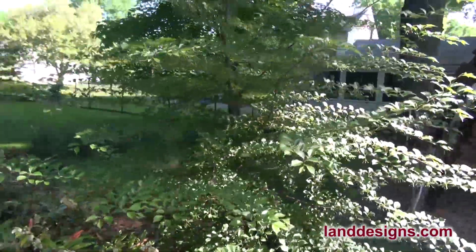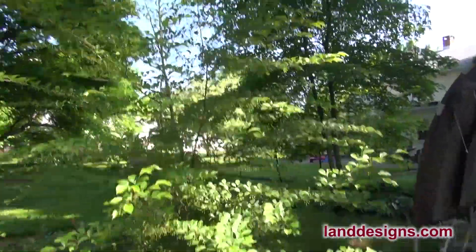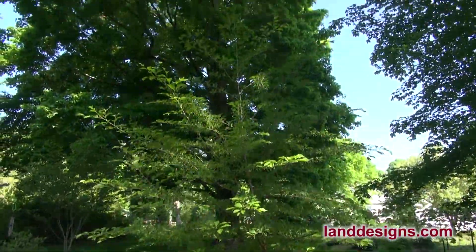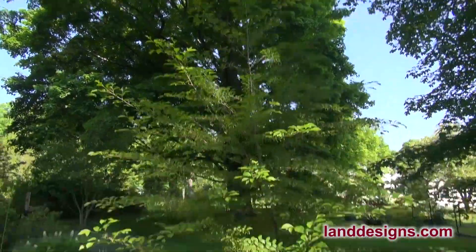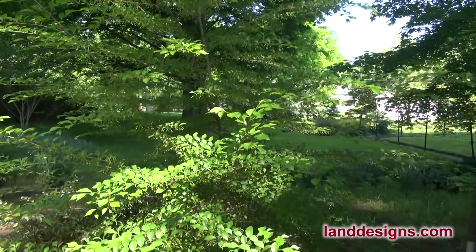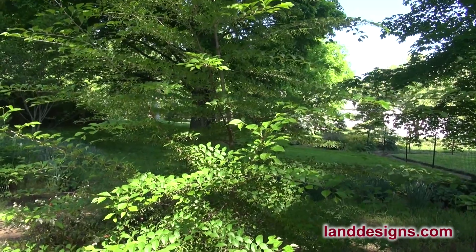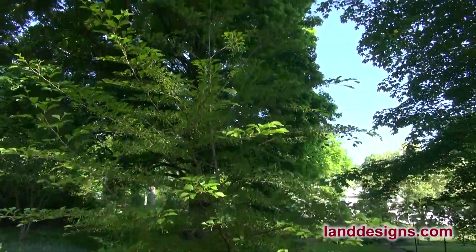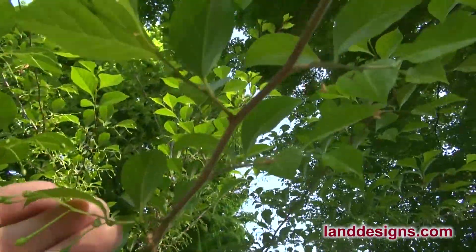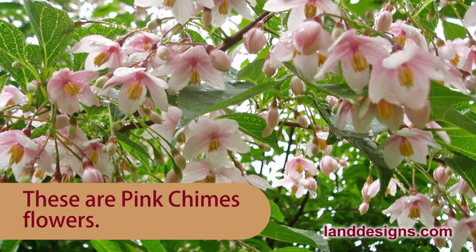This here is Styrax japonicus — and I think that's Pink Chimes. I had some volunteers come up, and this tree, which is about 10 feet tall, grew as a seedling. I planted like 10 of them and this one took. I'd eventually like to move it somewhere else in the yard. I've got a Styrax that's single stem, which is very difficult to achieve — if you see them in nurseries they're usually multi-stemmed. I'm really hoping this guy makes it so I can move it in the fall to a nice spot where it can grow well. This is the first year I've gotten a good flower on it, and there are the flowers. So that's Pink Chimes Styrax — or we'll see what color they end up, since it's a volunteer and sometimes there's some hybridizing.